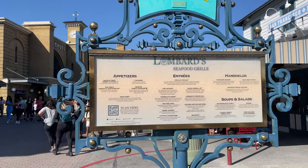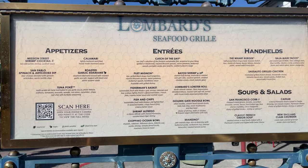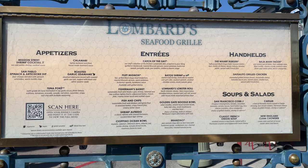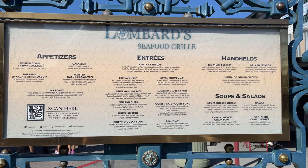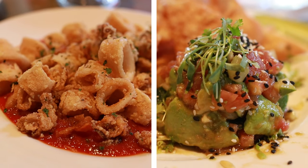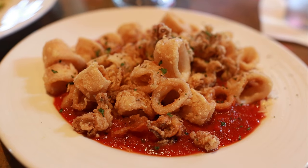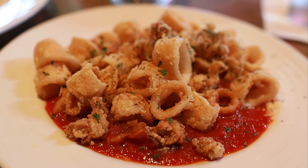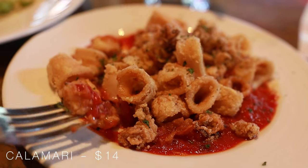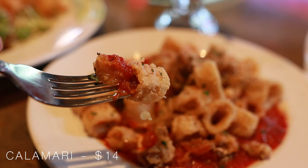The appetizer options here include everything from shrimp cocktail, calamari, tuna poke, spinach and artichoke dip, and a roasted vegan edamame as a vegan option. We started our meal with two appetizers. First was the calamari, which is always one of my favorite go-to's in any seafood restaurant. The calamari comes lightly battered and fried along with some homemade marinara sauce, which was delicious.